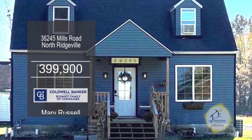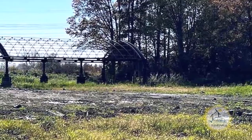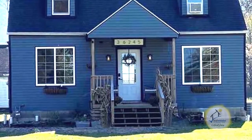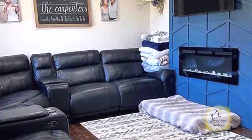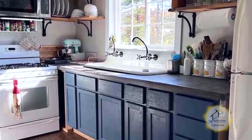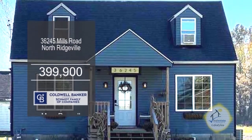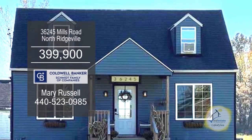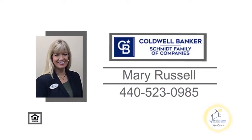This home in North Ridgeville is situated on 4.15 acres of land. The floor plan includes two bedrooms and one bath. The living room has a fireplace for those chilly evenings. The kitchen has ample cabinet space. Plenty of updates include new siding, windows, furnace, hot water tank, electrical, plumbing, gas lines, and more. For more details, contact Mary Russell.